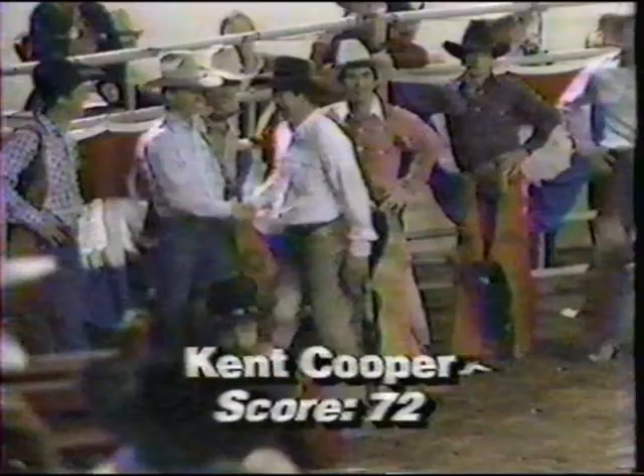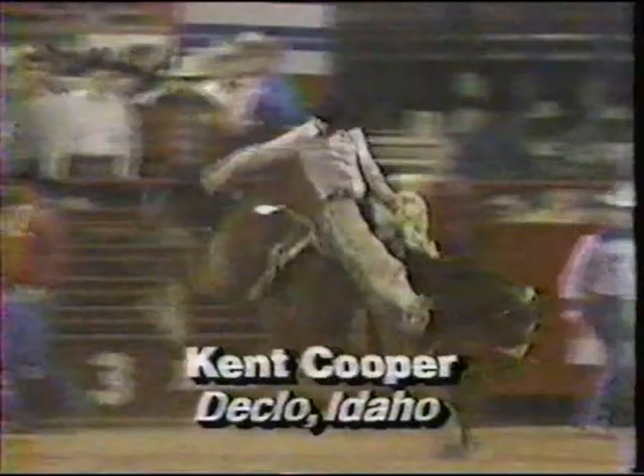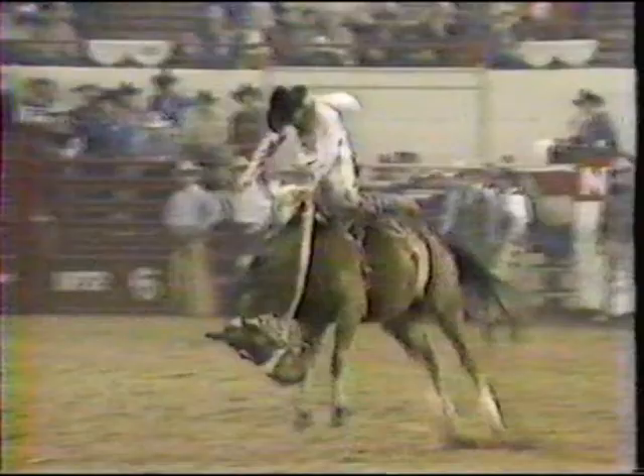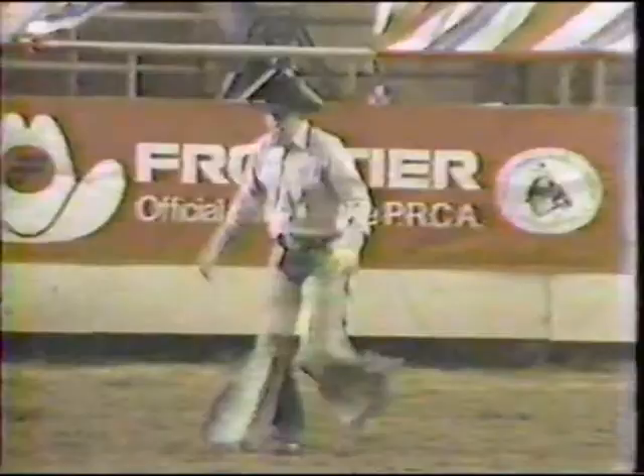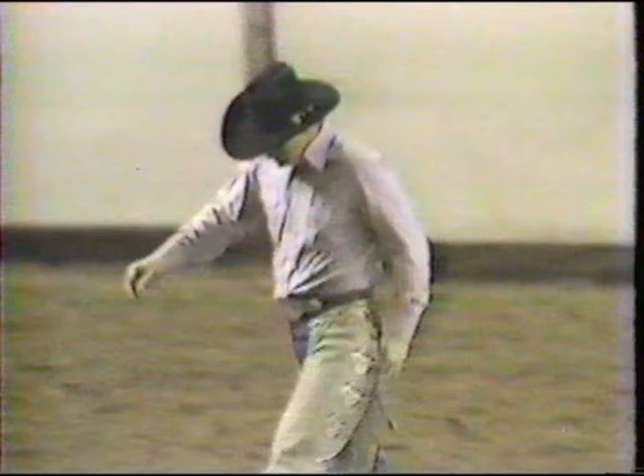Kent Cooper from Decklow, Idaho — Favorite Sin is the horse that he's on. This is a Bernish Johnson horse. Here's the man that's led all year long with this kind of spurring style. Another good jumping, kicking, solid bucker. Eugene Weekly sets him down along with Brad Churchill — two of the finest pickup men you could ever have. Kent Cooper from Decklow, Idaho, as of tonight has earned $63,126. With an 81 and a 77, we have three 74s to follow and a 76, so they're down in fourth place.